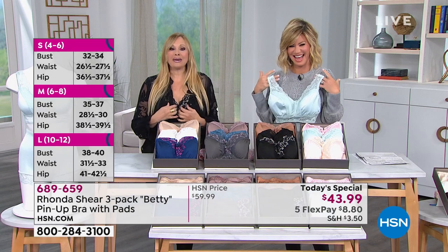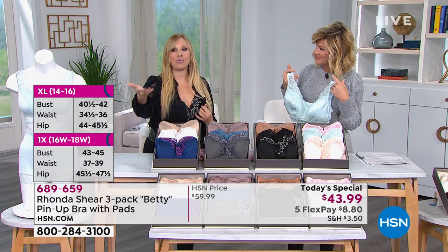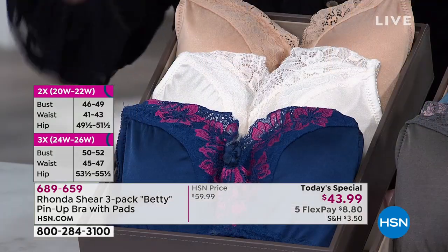It looks like a camisole. I really want you to think about what matches your wardrobe, or what will change your wardrobe easily. So here, we went through the colors, but I'll go through them one more time, and then the bra.